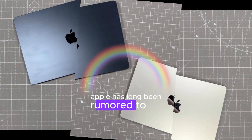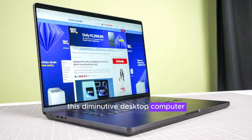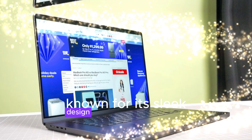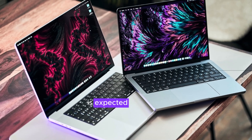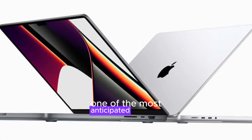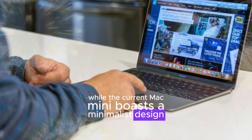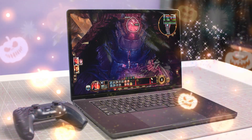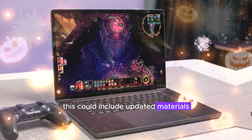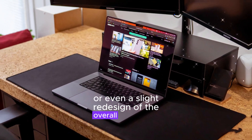Apple has long been rumored to be working on a revamped Mac Mini. This diminutive desktop computer, known for its sleek design and powerful performance, is expected to receive a significant upgrade in its upcoming iteration. One of the most anticipated changes is a refreshed aesthetic — while the current Mac Mini boasts a minimalist design, rumors suggest the next model will feature a more contemporary look, with updated materials, a new color palette, or even a slight redesign of the overall form factor.